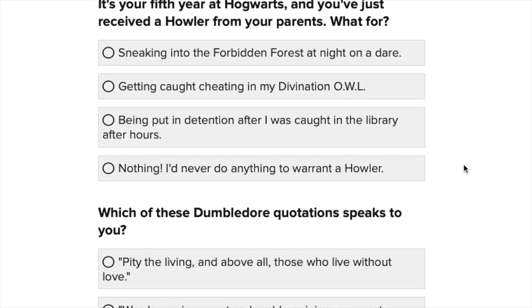It's your fifth year at Hogwarts and you've just received a howler from your parents. What is it for? Sneaking into the Forbidden Forest at night, getting caught cheating on your Divination OWL, being put in detention after being caught in the library after hours, or nothing? I wouldn't cheat in an exam because I like testing myself, and I wouldn't sneak somewhere forbidden. But maybe the detention one — I did get into detention quite a lot at school. Though at the same time, I'm a bit of a goody two-shoes, so it depends on what mood I'm in.